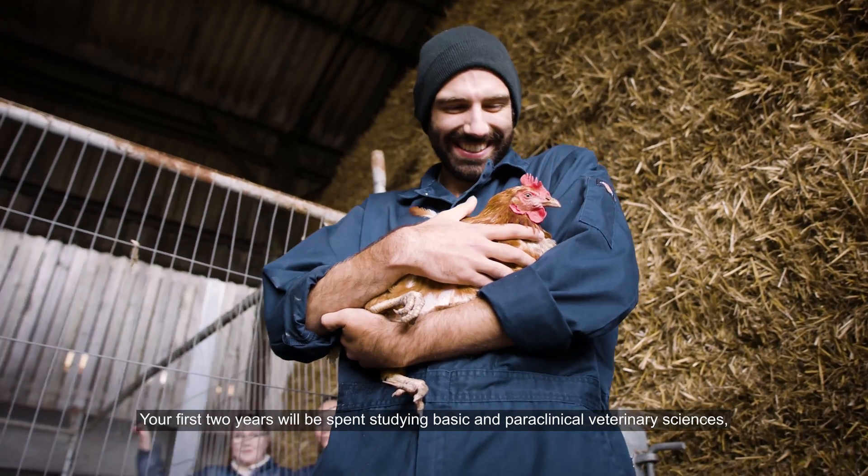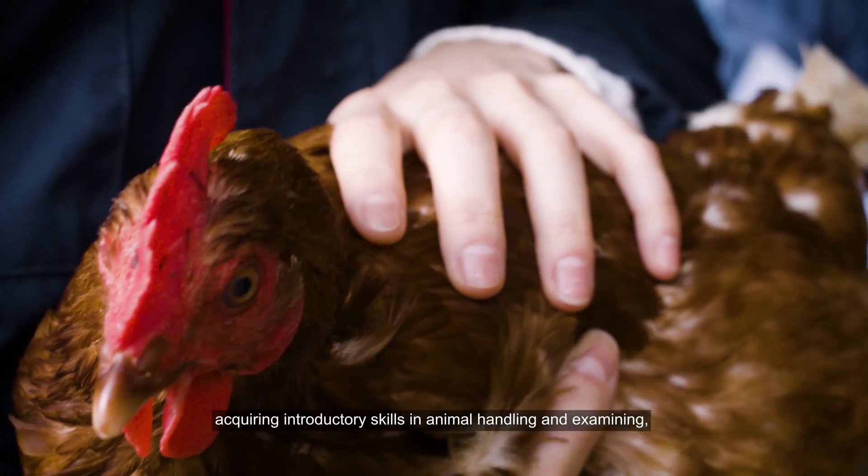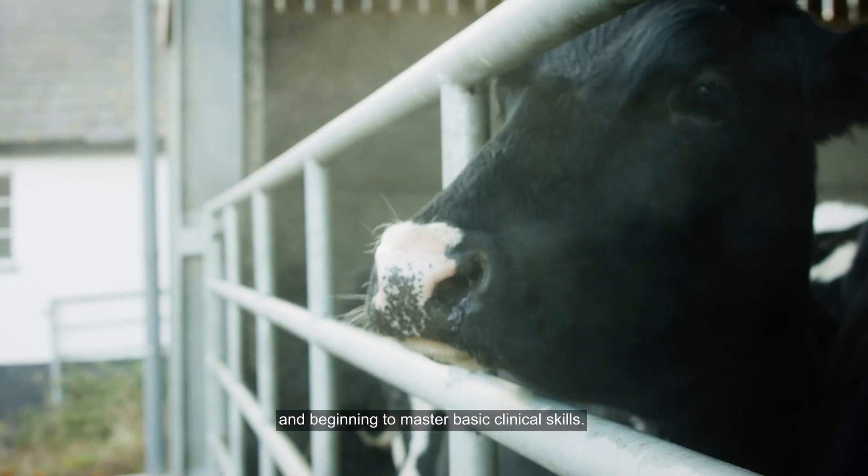Your first two years will be spent studying basic and paraclinical veterinary sciences, acquiring introductory skills in animal handling and examining and beginning to master basic clinical skills.